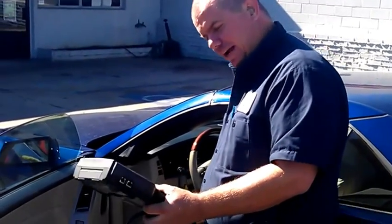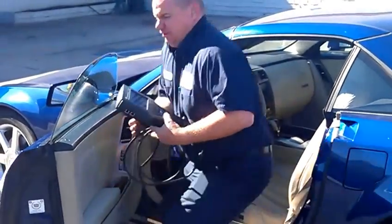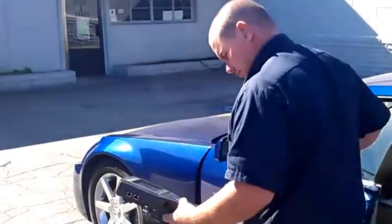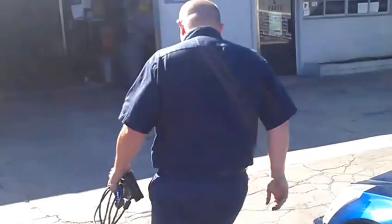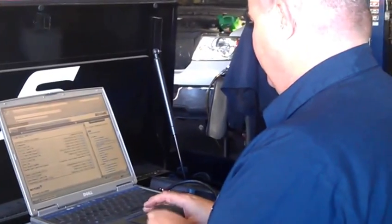I got my codes, I'm going to head out to the computer right now. That should be good.